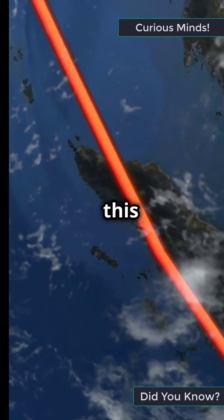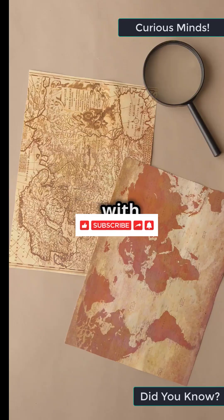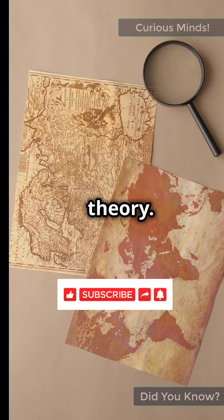Cool, right? If you found this fascinating, smash that like button and check out our other videos. Comment with your favorite lost continent theory — let's chat.